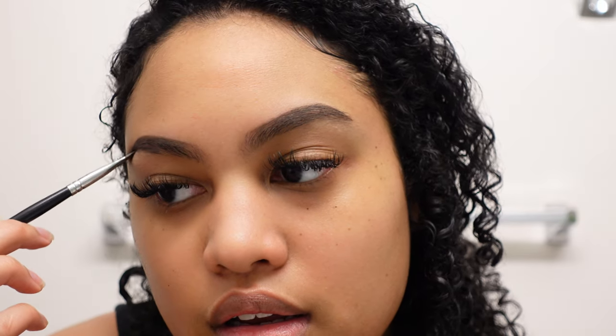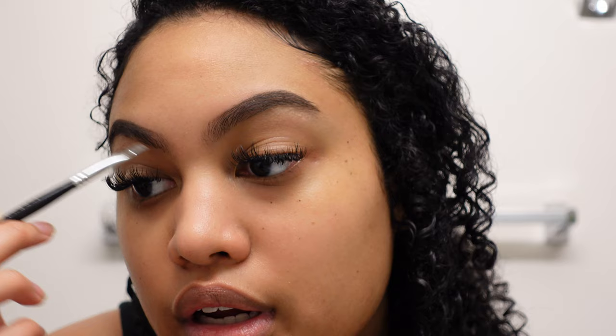I let the brush glide through the hairs, then bring it back through the bottom and do a light fill-in there. I don't fill in the middle parts too heavily — once I brush them, the product basically spreads out on its own. Then I'll go back in and clean them up with my concealer.